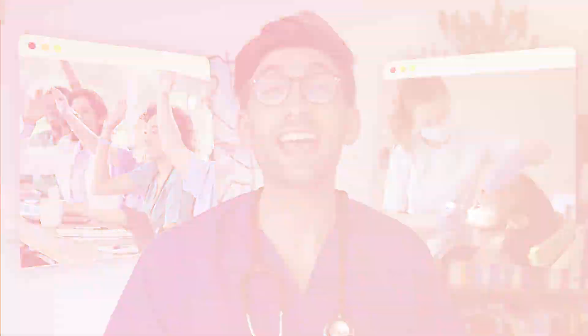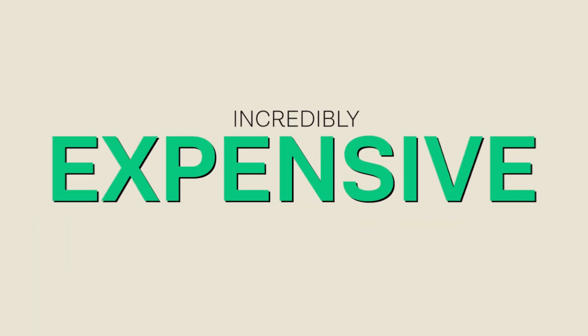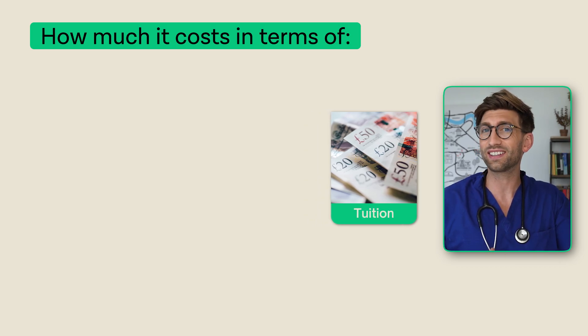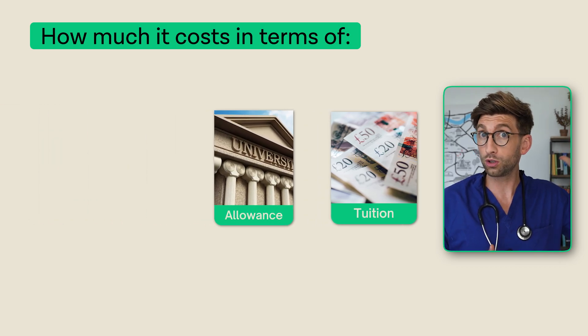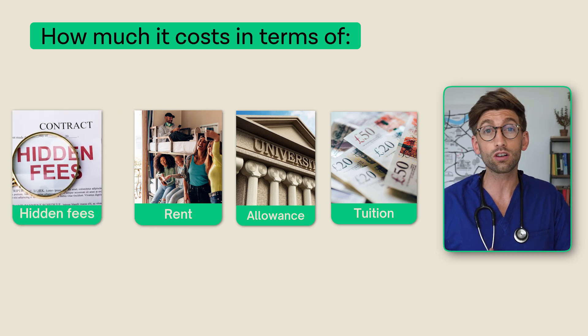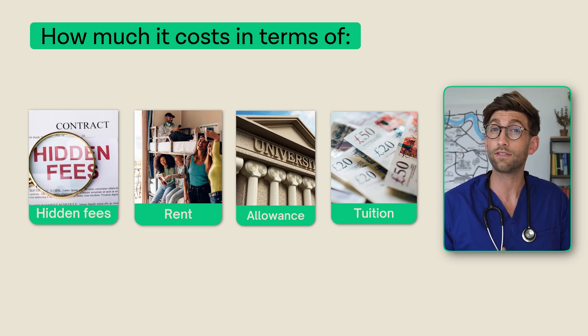Going to medical or dental school in the UK can be incredibly expensive. We're going to look at how much it costs in terms of tuition, whether you're undergrad, grad, or international, what the costs are for being at university itself, rent and living expenses, and some of the hidden costs that you may not have anticipated if you're applying.